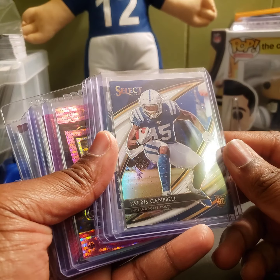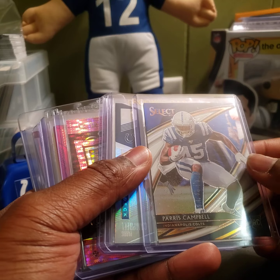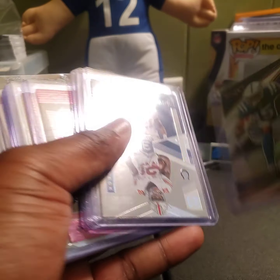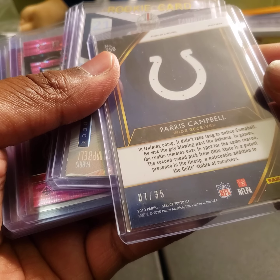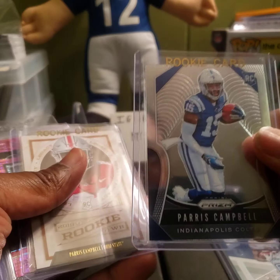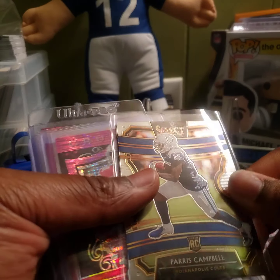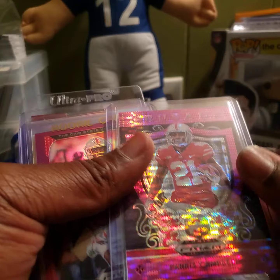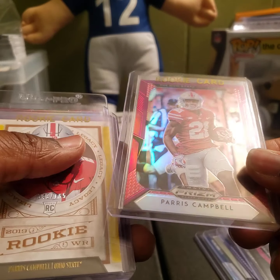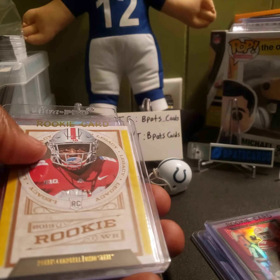I've been doing a lot of collecting on Paris Campbell, so I'll show you what I got — inserts, parallels, numbered cards, memorabilia cards, and autos or RPAs. We got this Paris Campbell Phenomenal field level prism, numbered 7 out of 35. We got the Paris Campbell rookie on-deck card, Paris Campbell base, Paris Campbell base from Legacy, Paris Campbell rookie card from Select, and Paris Campbell in his Ohio State uniform — crusade pink pulsar. These are pretty sweet.